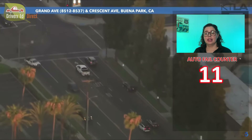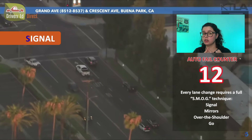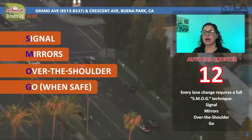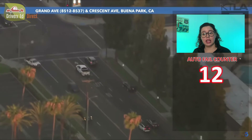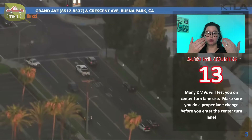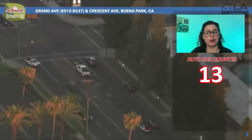He made a lane change and he did not perform SMOG. For those who don't know, SMOG is an acronym we use with our students to help you remember what to do when you're going to make a lane change: you Signal first, check your Mirrors, check Over your shoulder or your blind spot, and then Go. He did not do SMOG before that lane change, and then he went into the center turn lane — which also counts as a lane change — without doing SMOG either. Automatic fails — all of those things are automatic fails.